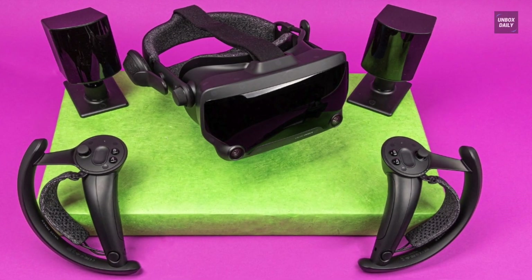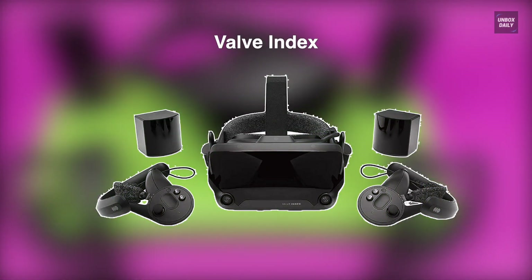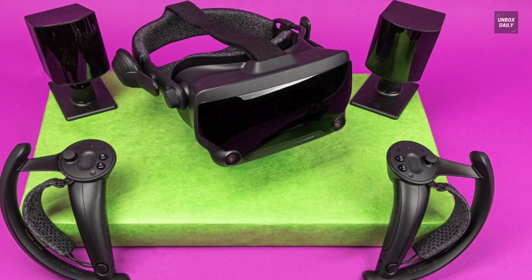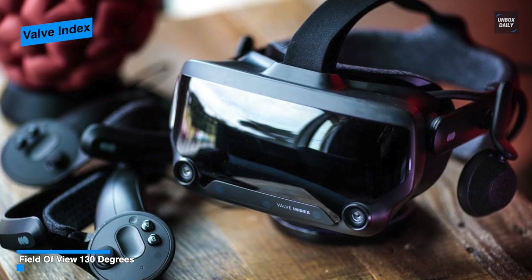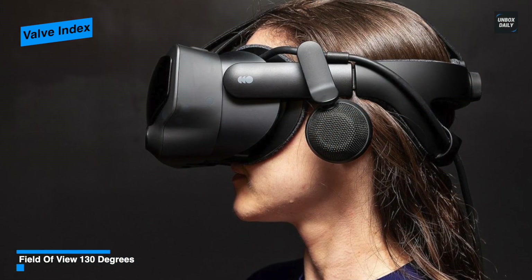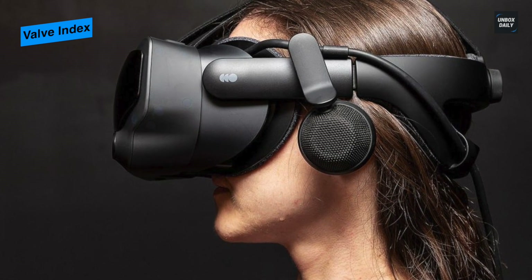Next is the Valve Index. This is one of the best and most expensive VR headsets currently on the market. Unlike Oculus, which dropped the refresh rate of its displays for the Oculus Rift S, the Valve Index has a 120Hz display with an option to bump this up to 144Hz. When it comes to comfort, it feels great. It's a bit heavier, but the shape of the head strap better distributes the weight around your head.